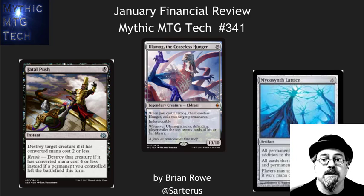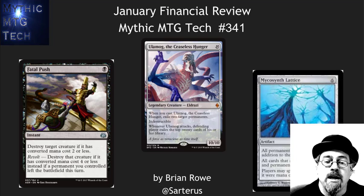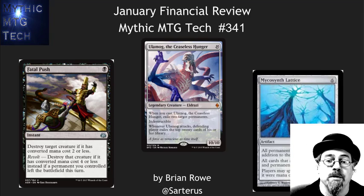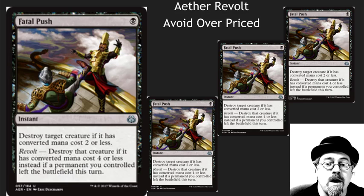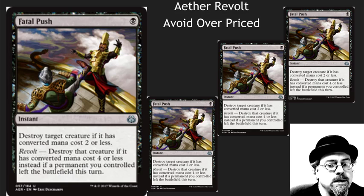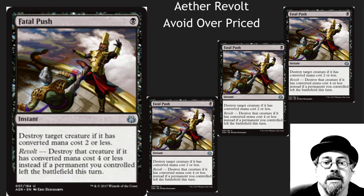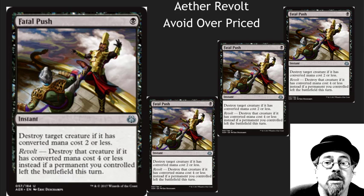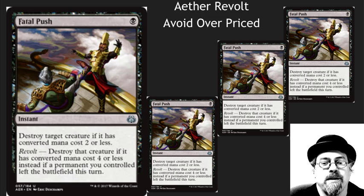Lots of stuff has happened in Magic Finance World in the last month and a half. The biggest thing is a bunch of bannings and Aether Revolt. Fatal Push is out right now. It's a card that is going to have an impact on Modern, may see some edge play in Legacy, and I've even seen people argue it's going to be solid in Vintage, although I really like Dismember better in Vintage. This card is amazing — it's uncommon, pre-selling at $5 and a $30 foil. Avoid it.